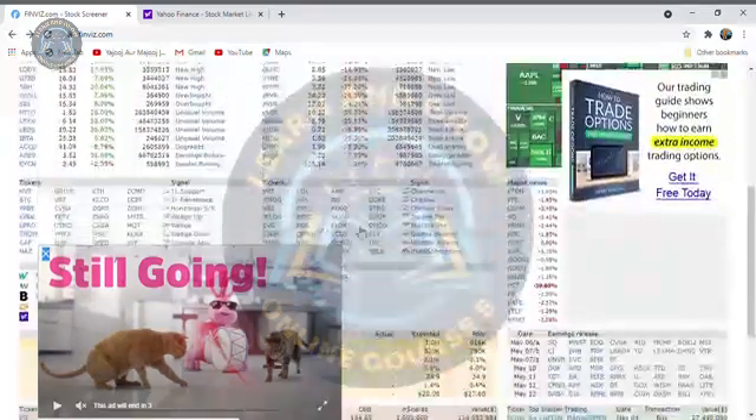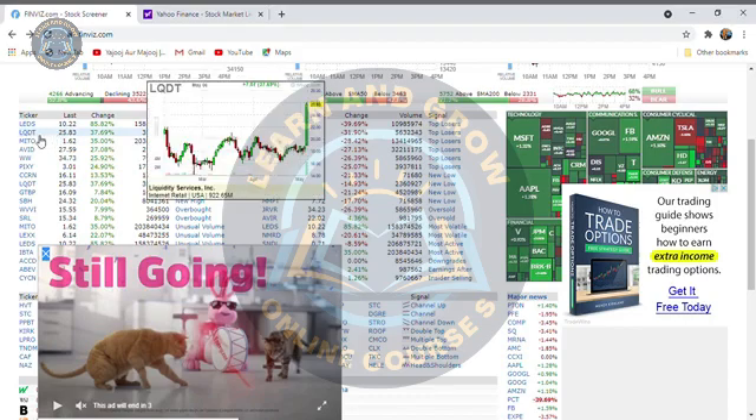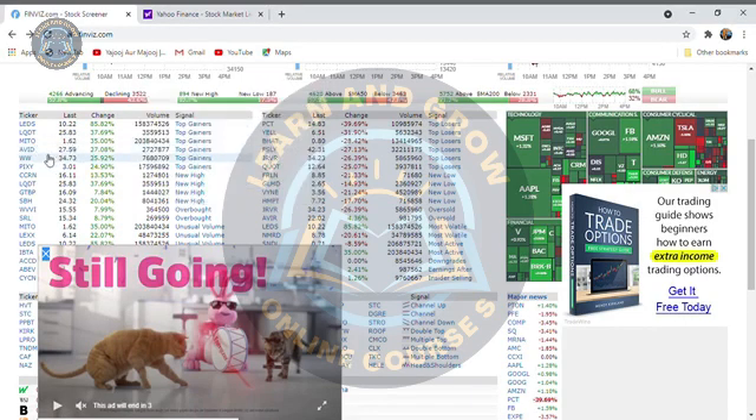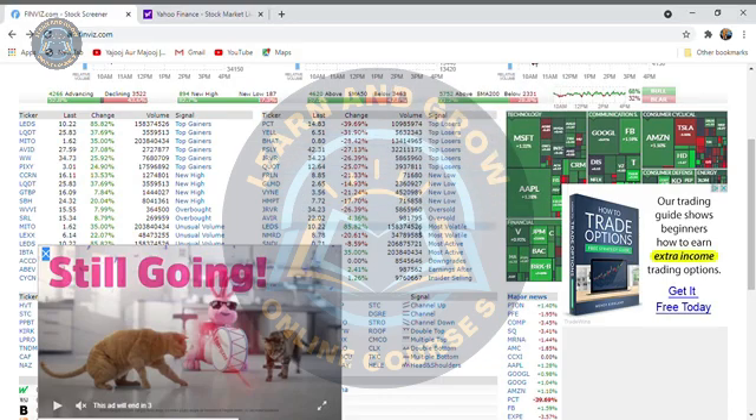If we look at the stock market, there are also top losers and top gainers. If we look at the top winners: LQDT, MITO, WW — these are top winners at new highs. And here are top losers: PCT, YEL, BHAT. If someone has invested there, that means they are on the losing side.